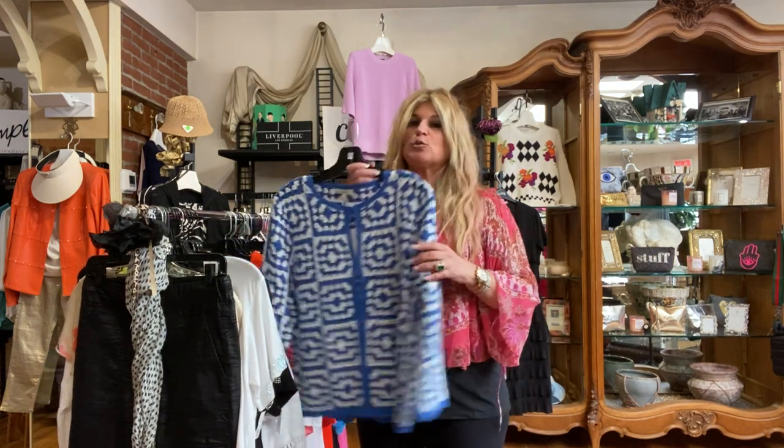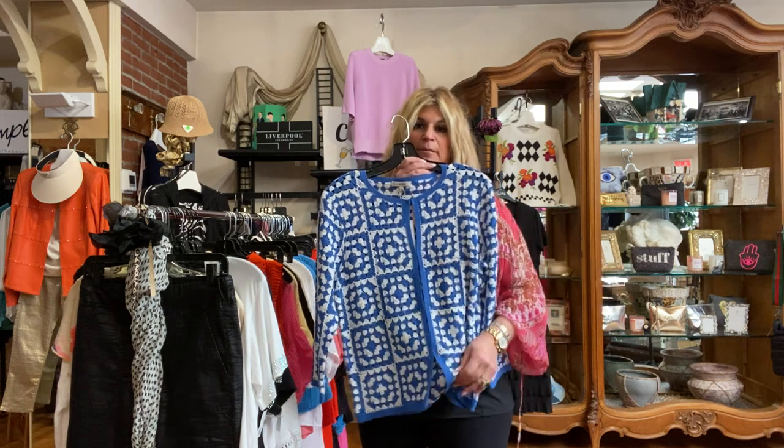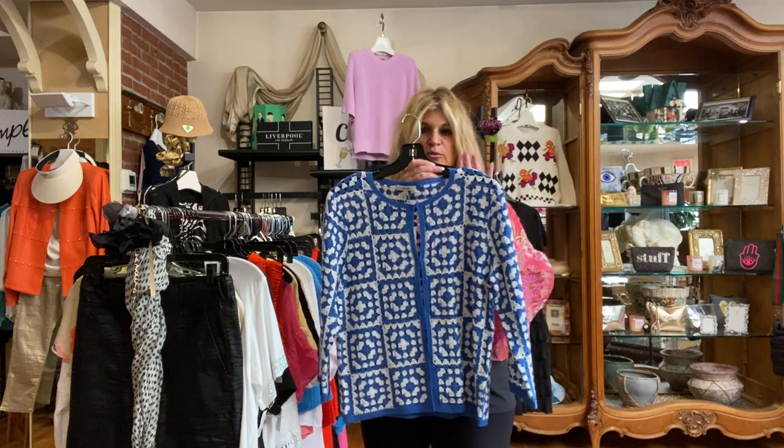This is a gorgeous little crochet sweater in blue and white. I love it. We pair it with the white Michael Starr's tank underneath, and then you could do it with the white Liverpool jeans. It's a really pretty, nice set — a little bit dressier if you want something a little bit nicer.